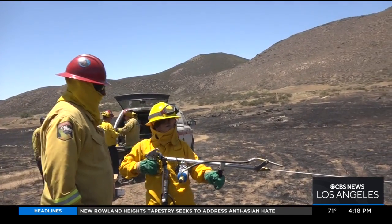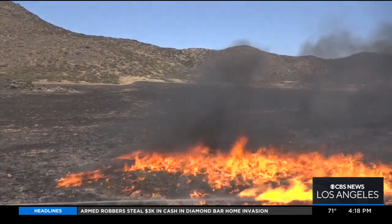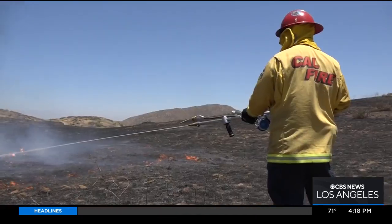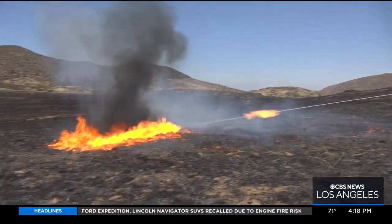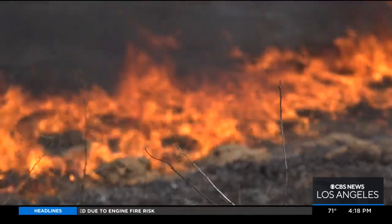They even let me give it a shot. This is the terra torch. It sort of looks like a bazooka, but inside is a special gel mixture. Once it's shot out, the firefighter can precisely ignite a flame from close proximity, often used against dry weeds.